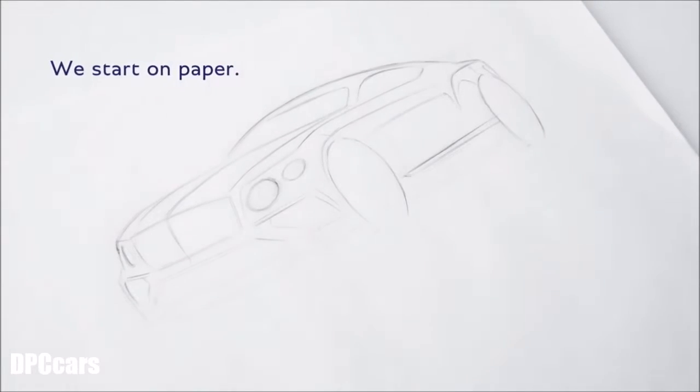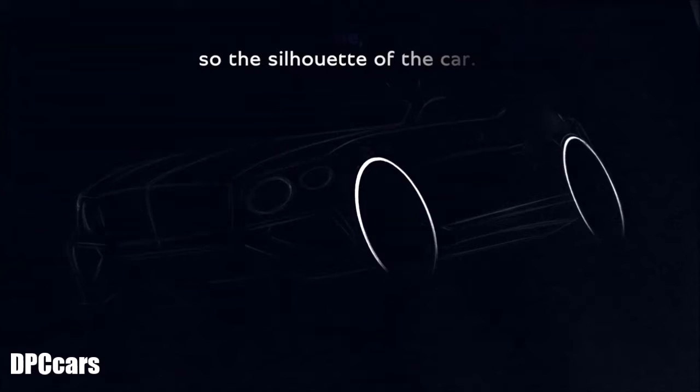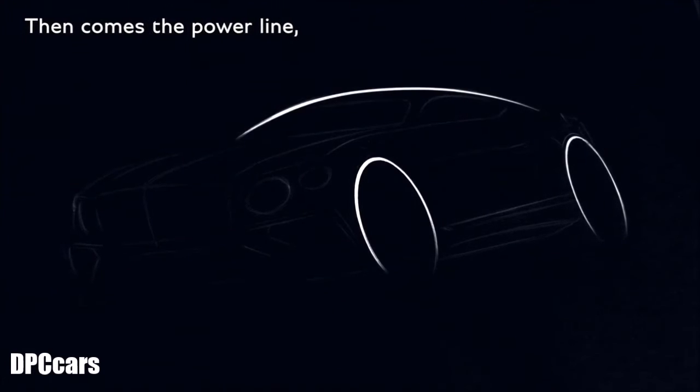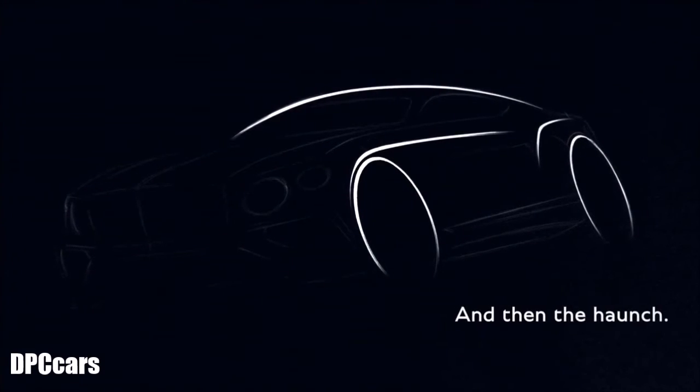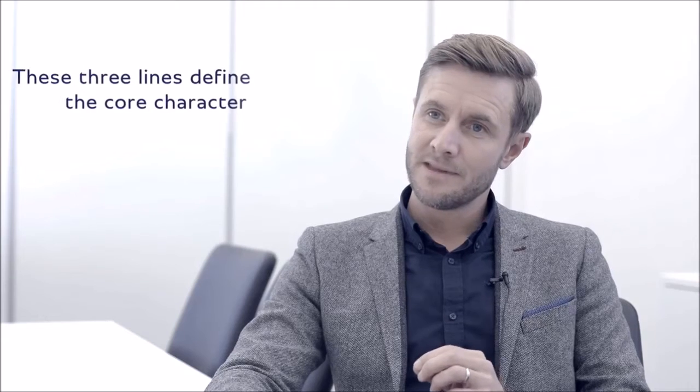We start on paper. It's important to lay the foundations with the wheel position. You start with the fast fly line — so the silhouette of the car. Then comes the power line, which is the sharp line that comes over the front wheel and then the haunch. These three lines define the core character of the Bentley Continental.